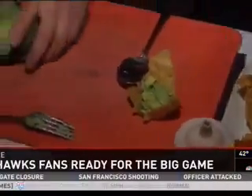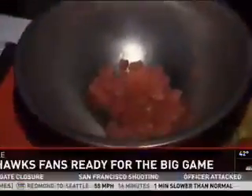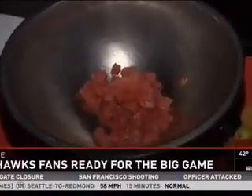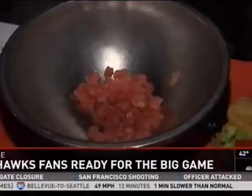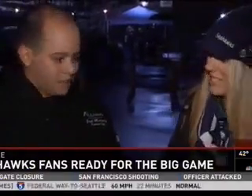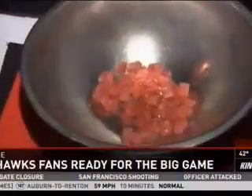Next we're going to make our tuna. You've got some beautiful tuna — you can pick this up anywhere at Whole Foods or Pike Place Market. How do you pick the best piece of fish? Bright red tuna, and it should smell like the sea, not fishy at all — a beautiful clean smell. So we've got our chopped tuna here and we're going to put a little citrus oil.